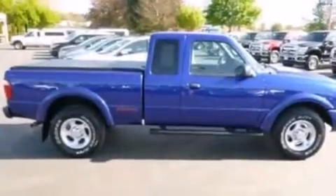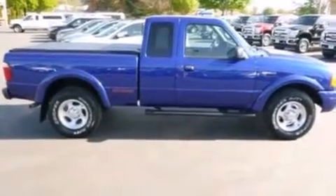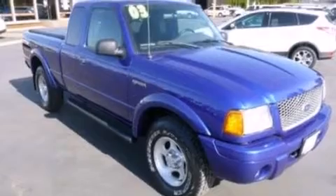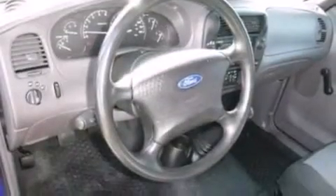A sliding rear window, a CD player, 12 volt power outlets, a passenger side air bag, an engine immobilizer theft deterrent system, an anti-lock braking system, automatic locking wheel hubs, and aluminum wheels.